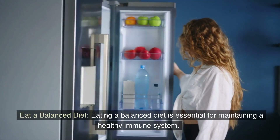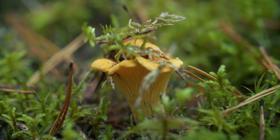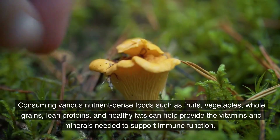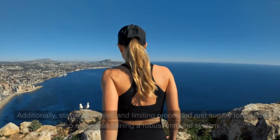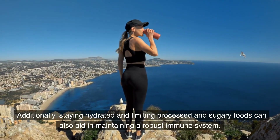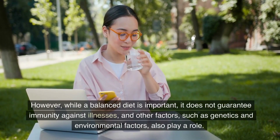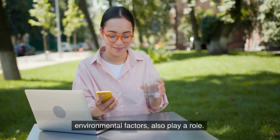Eat a balanced diet. Eating a balanced diet is essential for maintaining a healthy immune system. Consuming various nutrient-dense foods such as fruits, vegetables, whole grains, lean proteins, and healthy fats can help provide the vitamins and minerals needed to support immune function. Additionally, staying hydrated and limiting processed and sugary foods can also aid in maintaining a robust immune system. However, while a balanced diet is important, it does not guarantee immunity against illnesses, and other factors such as genetics and environmental factors also play a role.